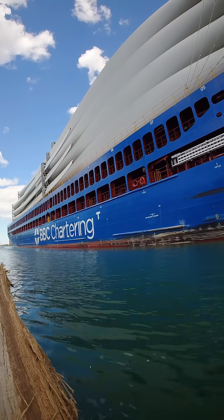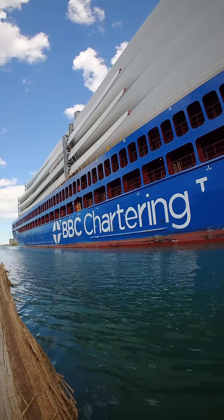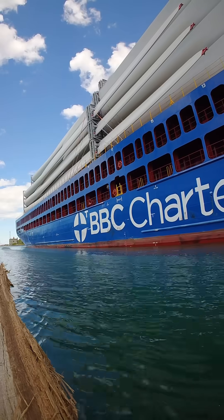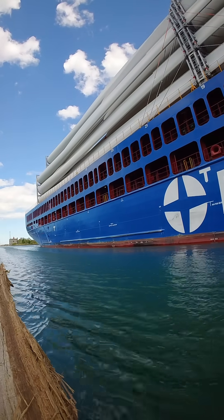These wind turbine blades are made by Vestas, one of the world's leading turbine manufacturers. Each blade can reach nearly 90 meters in length — that's longer than a football field and longer than some of the freighters I've filmed here. To keep neighbors happy, they even have serrated trailing edges, like a giant bread knife, to cut down on the whooshing noise when they spin.